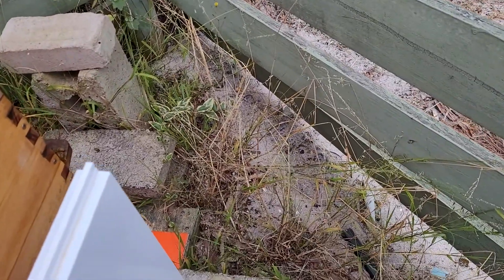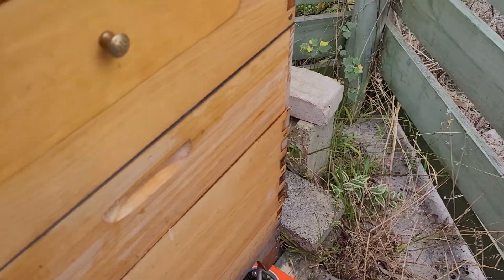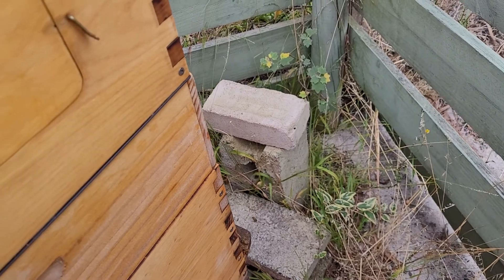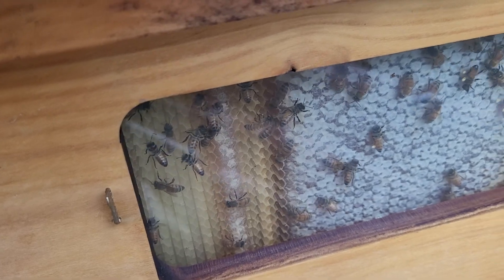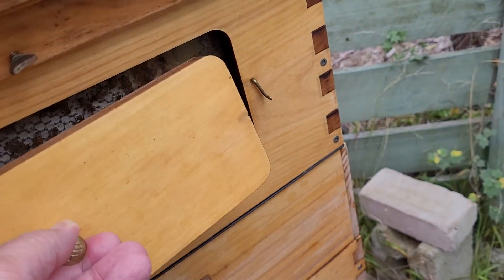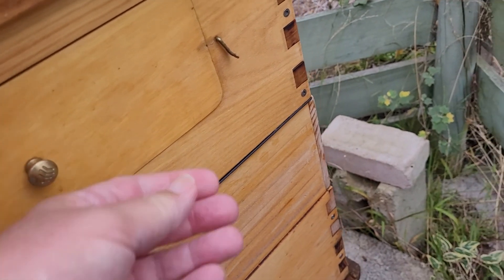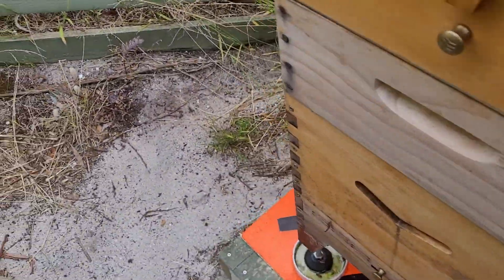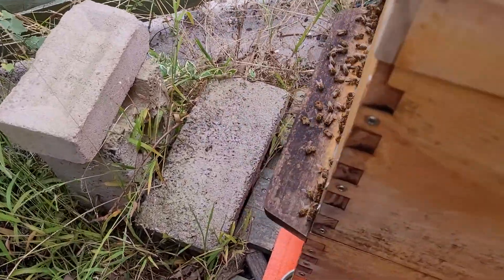Hope they're doing okay. How's it going, ladies? That looks pretty good still. I should have harvested that when it was almost full, but I'll wait until it fills up completely. I can be patient — I've got honey to eat.